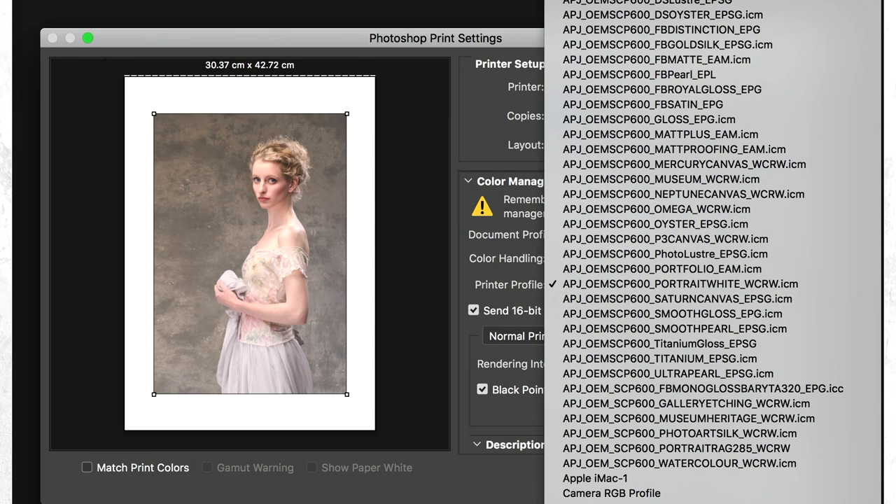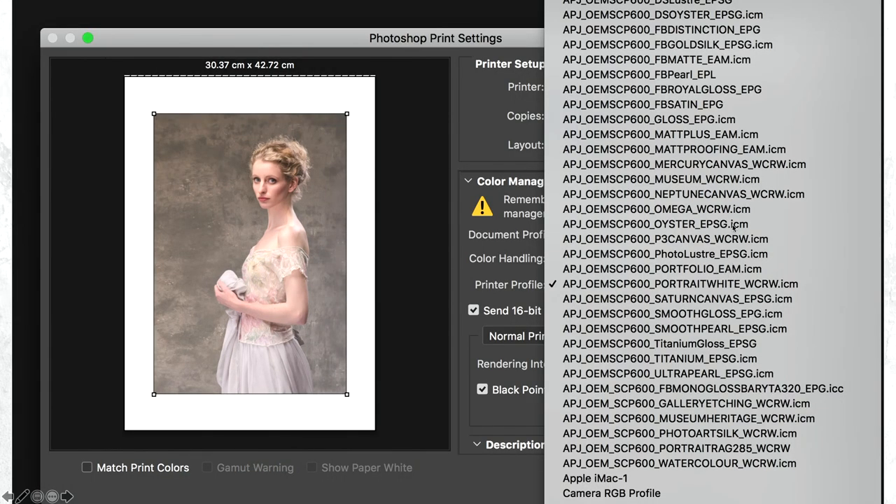Having ticked that, we go back a screen and go into printer settings, where I pick up Fine Art Paper. WCRW is Watercolour Radiant White — now I can see the link. Those codes on the previous page correspond to settings here. EAM is on the matte papers, PSG is on the glossy papers. So it's telling me which of these settings I need. If I'm working on a Fine Art Paper, I drop down to Watercolour Paper Radiant White. The settings are correct and we've got the right profile.